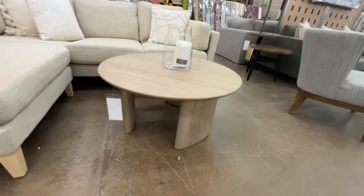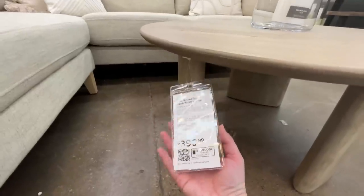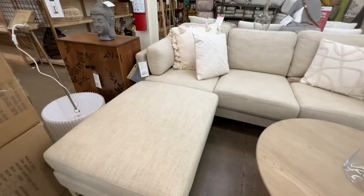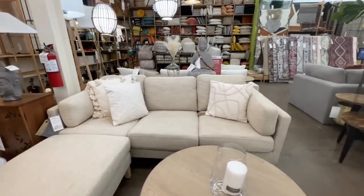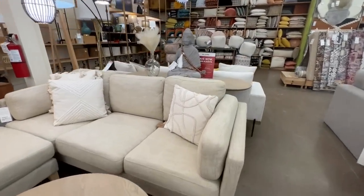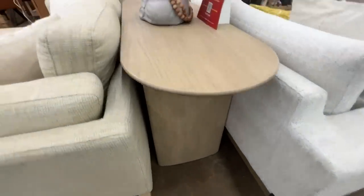This coffee table was $400 — a nice light wood with a hint of gray, and I love those rounded legs underneath. They also had a console table hiding behind this couch that I thought was amazing — it would look beautiful by a front door.